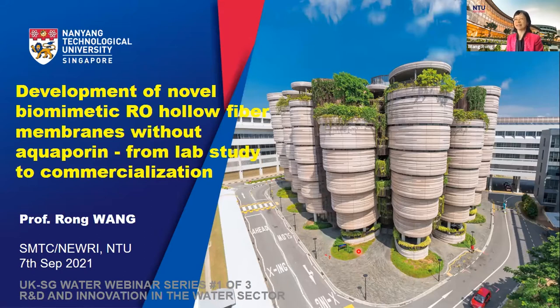Before I start, I would like to thank Dr. Idea and Joanne from SG Main for the invitation. In this talk, I would like to share with you our work on developing novel biomimetic reverse osmosis hollow fiber membranes for water reuse and desalination. We start from lab study and move to commercialization.